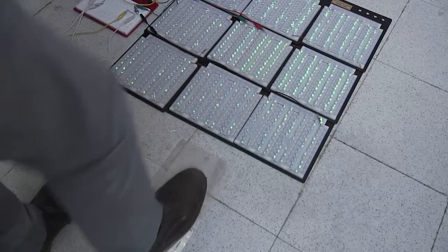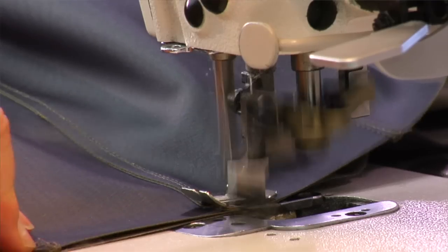You can generate that electricity using any two surfaces. Any number of materials can be used, including paper, metal, PVC, and cloth, to name a few.